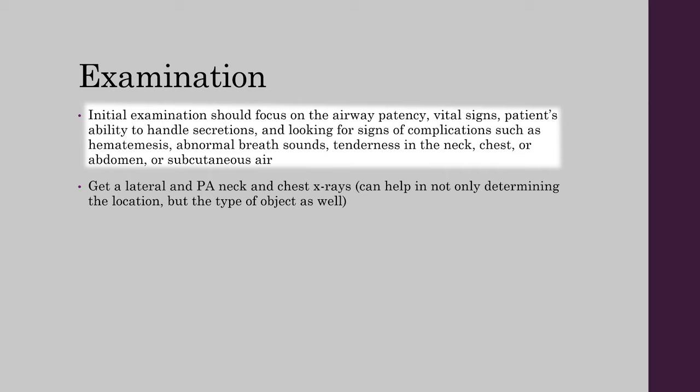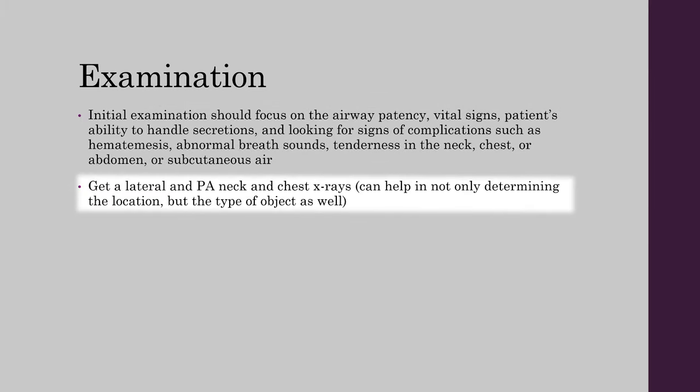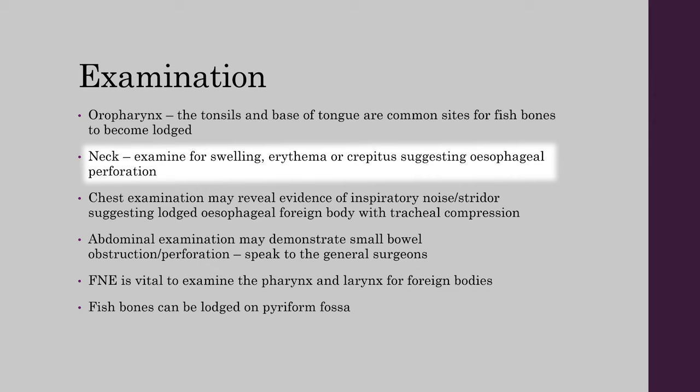Patients with button battery ingestion are also a red flag. Your initial examination should focus on airway patency, vital signs, the patient's ability to handle secretions, and looking for signs of complications such as hematemesis, abnormal breath sounds, tenderness in the neck, chest or abdomen, or subcutaneous air. Get lateral and posterior neck and chest x-rays, which can help determine both the location and type of object. Examine the oropharynx. Check the neck for swelling, erythema, or crepitus suggesting esophageal perforation.